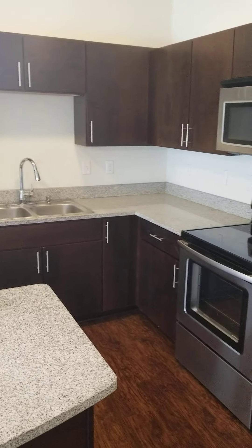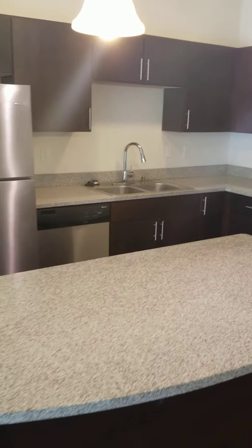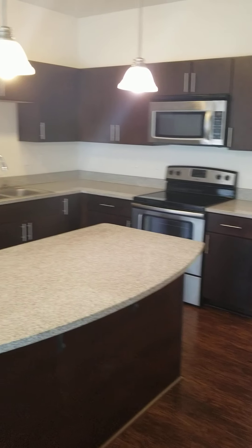The kitchen is here — huge kitchen with tons of cabinet space and stainless steel appliances. It does come fully equipped. There is a large island in the middle that also has storage in it, and granite countertops as well.